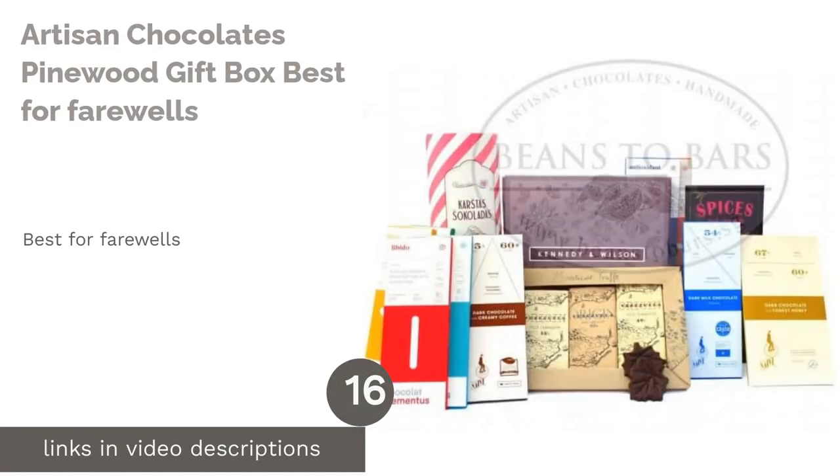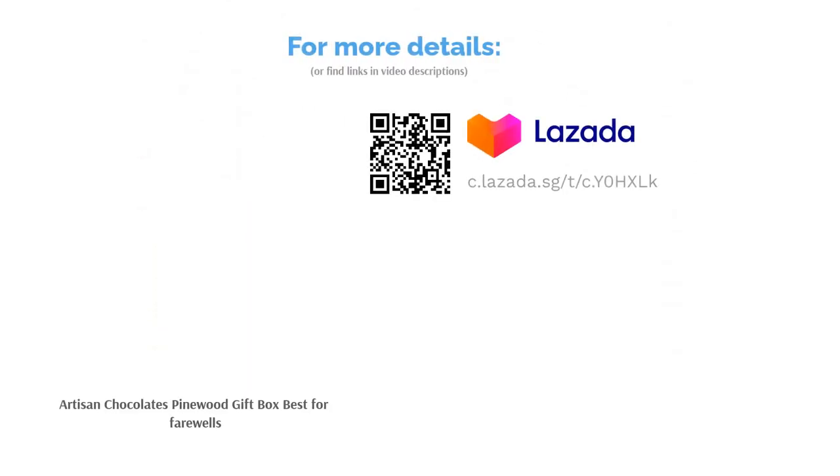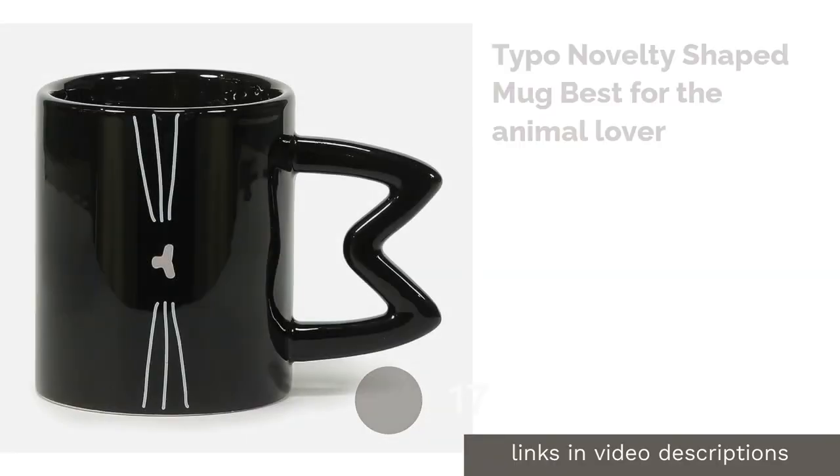The next product is Artisan Chocolates Pinewood Gift Box — best for farewells. This gift embodies the exact bittersweet feeling of saying goodbye, and will be a decent option for classmates to pool together when bidding farewell to a beloved teacher. The hamper includes a number of artisanal chocolates that you can also customize to suit your teacher's palate.